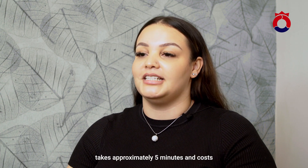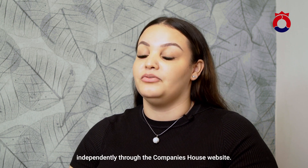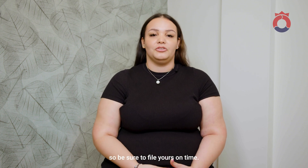Filing the confirmation statement takes approximately five minutes and costs £13 to complete independently through the Companies House website. Failure to file the confirmation statement on time can result in company closure, so be sure to file yours online.